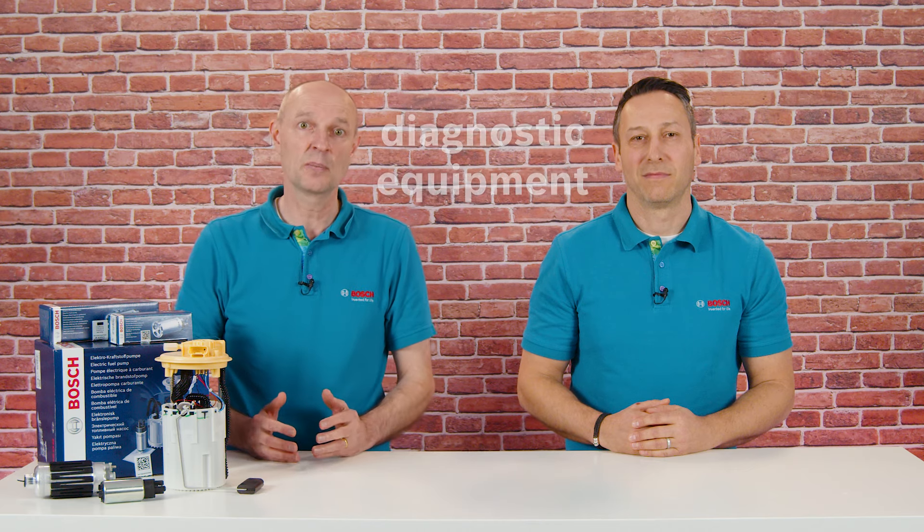Thanks for watching. Don't forget to hit the like button. And for more information, visit our website. You will find the link down below.